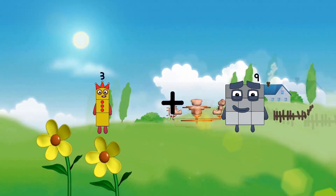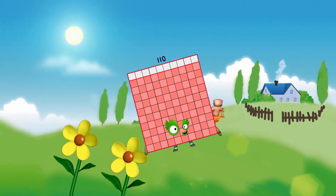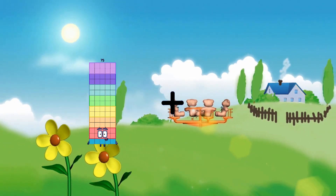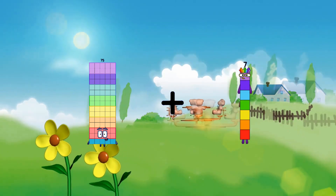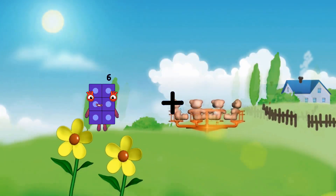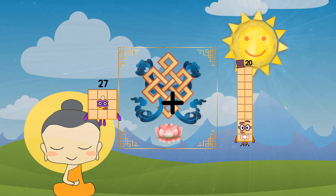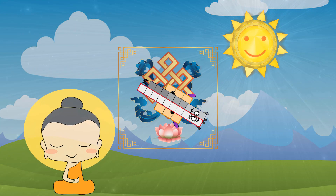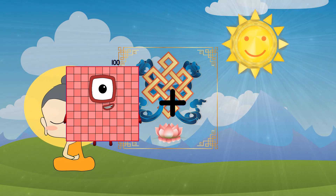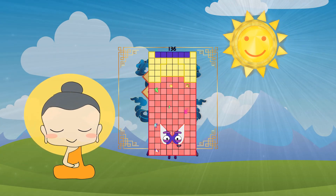77 plus 75 equals 152. 3 plus 107 equals 110. 75 plus 95 equals 170. 27 plus 19 equals 46. 100 plus 36 equals 136.